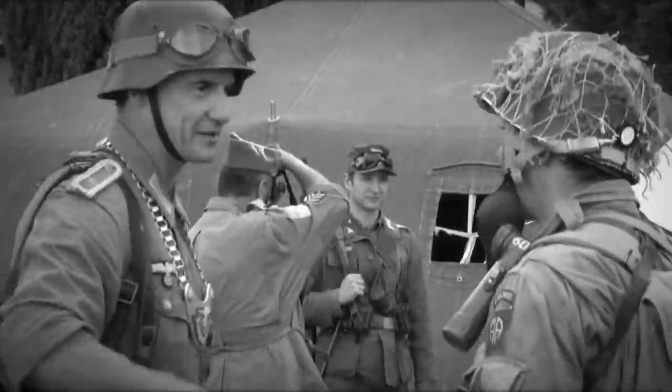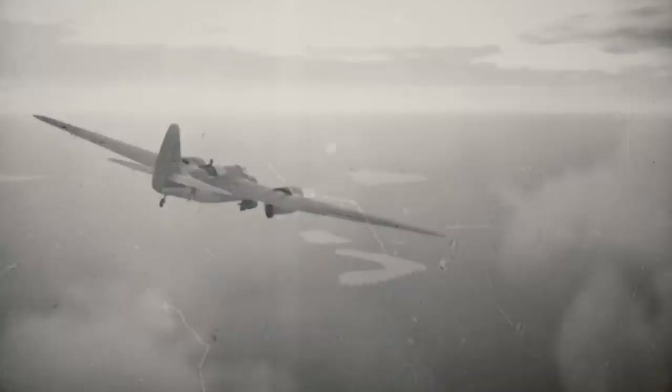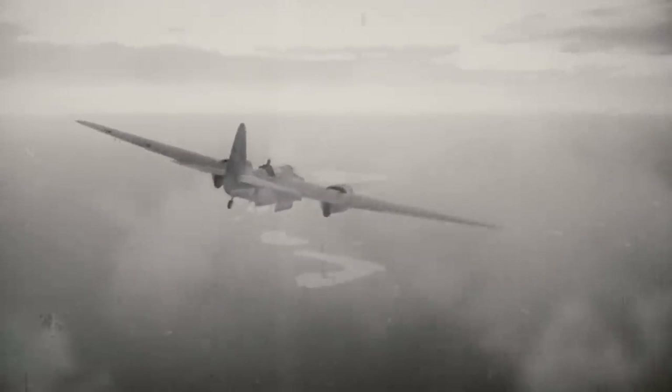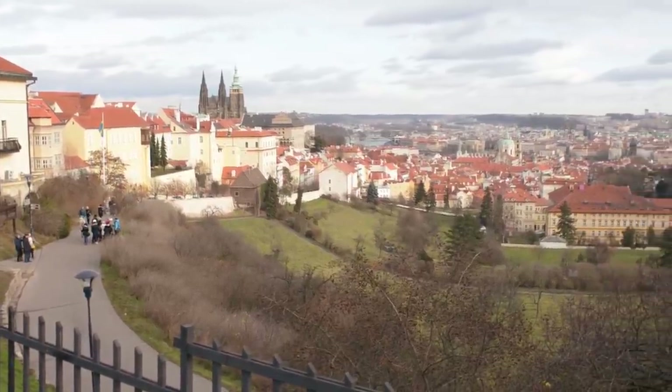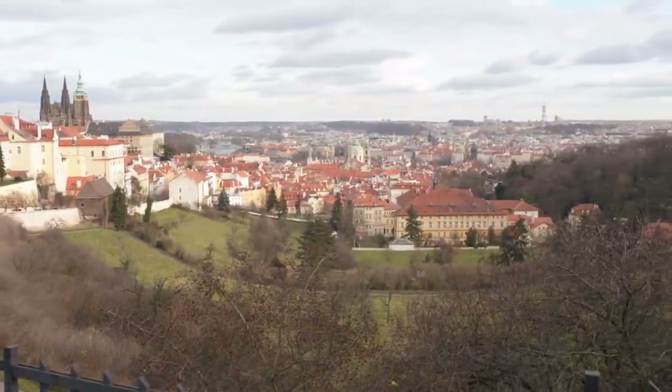Right after World War II, Rudy Schlattner and his family fled their home in Czechoslovakia. They were forced to evacuate due to a mass eviction of ethnic Germans by the Czech government. Schlattner, now in his 80s, wanted to return to his childhood home and reached out to government officials in Libuk, a village in northwest Czech Republic, where his old home has since been used as a kindergarten.